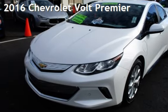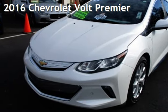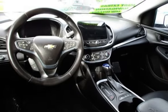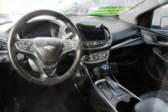Presenting a pre-owned 2016 Chevrolet Volt. This four-door hatchback has a four-cylinder engine, with front-wheel drive, and a single-speed-by transmission.